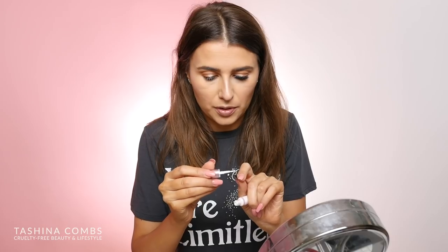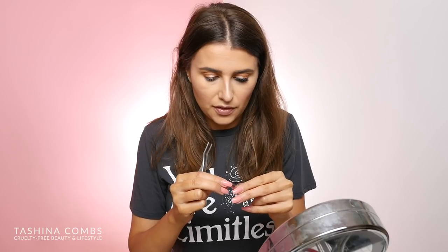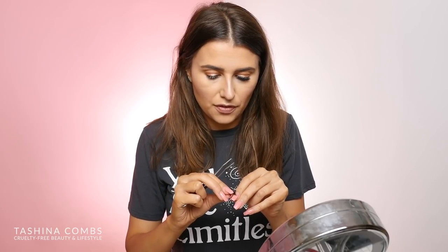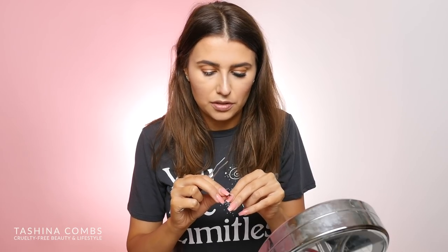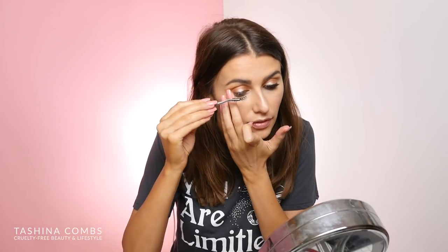I have some House of Lashes, some Luxie, some from Tarte — and the Ardell band is really different from all the others, so I feel like it's not really doing me any favors to practice. I also have Elf ones, and those have actually been pretty good — the ones in the black box. They're definitely huge. It's just been interesting how even little stuff like this can be so different from each other.